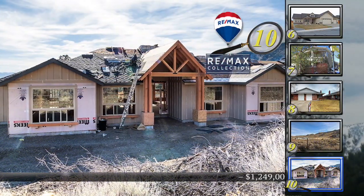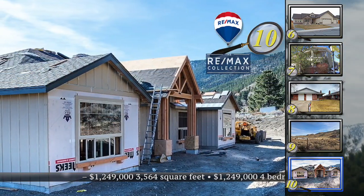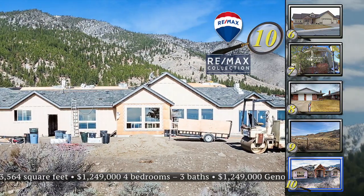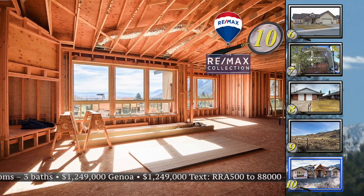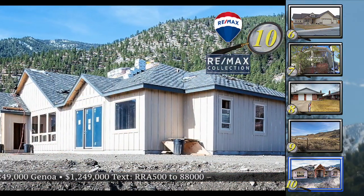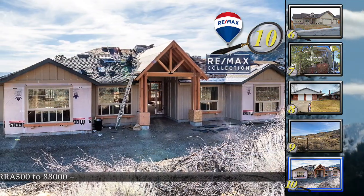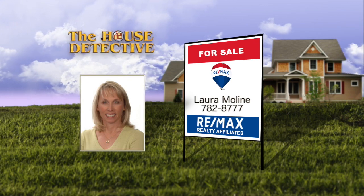Home number ten is a great opportunity to get in on a custom home just before it's finished. Located in the exclusive Eagle Ridge community in Genoa, you'll enjoy views of the resort course, the Carson Valley, and the mountains. This 3,564-square-foot, three-bedroom, four-bath home will be completed this summer and features all the latest technology and intelligent living built in — quiet luxury, elegance, and style. The asking price is $1,249,000. Call Laura Moline at the RE-MAX Realty Affiliates Gardnerville office: 782-8777.